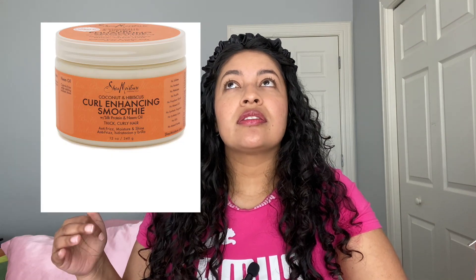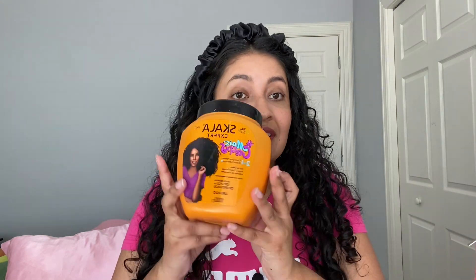I remember watching so many YouTube videos where people were raving about the Shea Moisture coconut curling cream, so I bought it. Once I put it in my hair, it made my curls flat — I was going back to straight hair — and my entire hair looked oily from the product. So again, trial and error. Just try things because what works for me might not work for you.